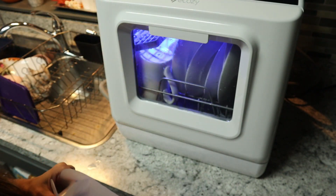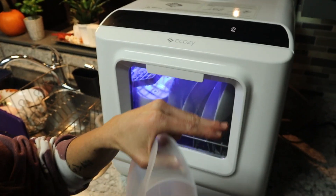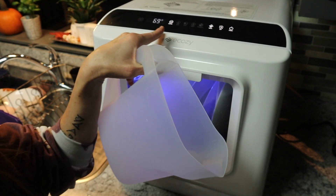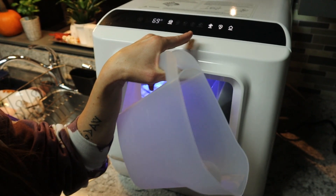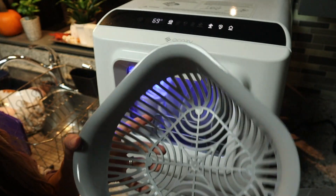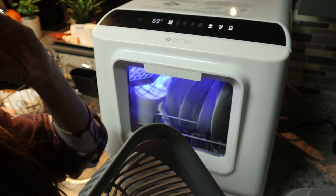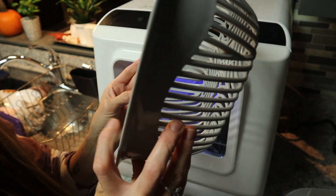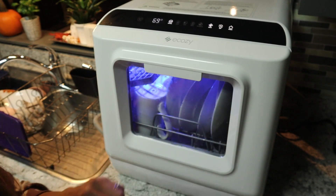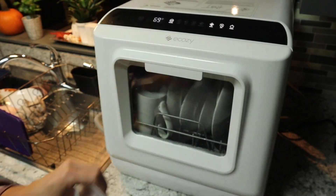You have two options: hook it up to the water inlet hose, or use the included pitcher. It goes up to 1.8 liters. You need five liters — about 1.3 gallons — of water to fill the dishwasher. We'll fill it up and power it on — there's a power button at the top with different modes: Quick, Eco, Heavy, Rinse, and Fruit. You can actually wash your fruit in this too, which is really cool!